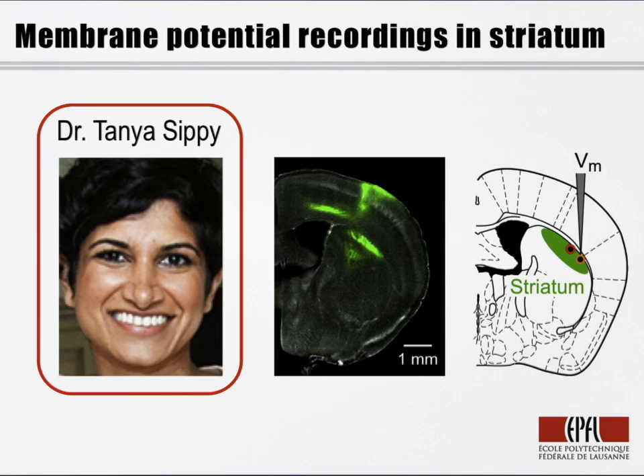The striatum is an interesting brain area to investigate in this behavior because it integrates glutamatergic sensory motor input together with reward-related dopaminergic input.